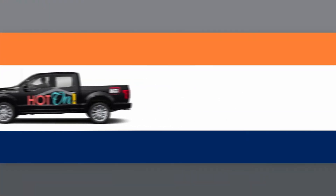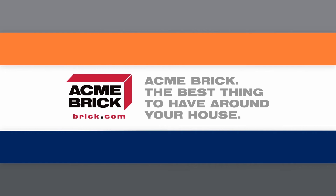The Hot On Homes Production Truck is sponsored by Acme Brick — the best thing to have around your house.